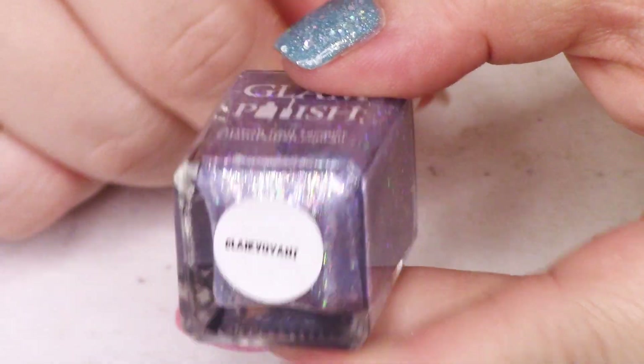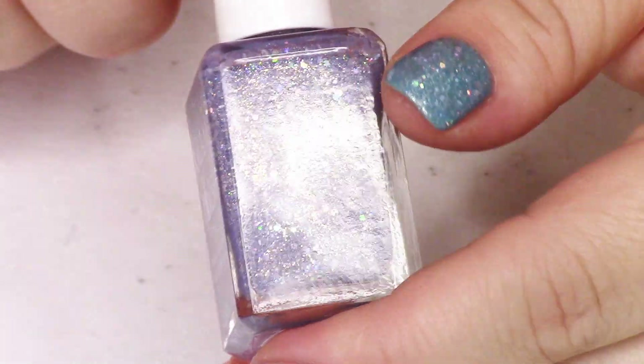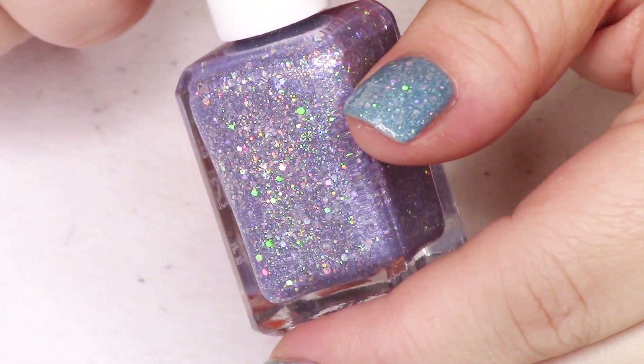We get to start with the polish that's on my nails and one of my personal favorites from the collection — I just love a periwinkle. These are so soft but so blindingly holographic, they're fantastic. This is Clairvoyant. These polishes are all going to have the same formula and the same components across the board. Clairvoyant is described as a periwinkle crelly — they're crellies not jellies because they have a little bit of white base mixed with the initial pigmentation.